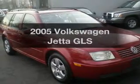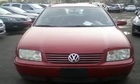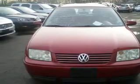Check out this 2005 Volkswagen Jetta. This is the set of wheels you've been looking for, with an efficient four-cylinder engine driven by an automatic transmission.